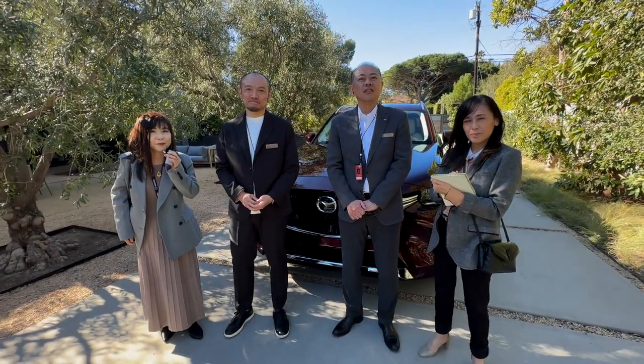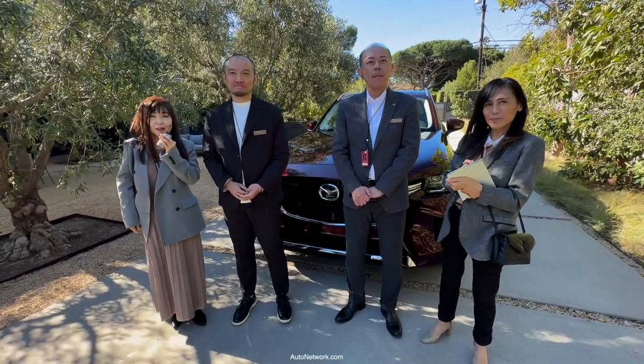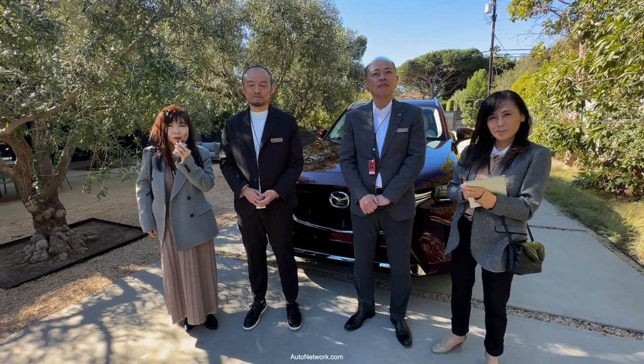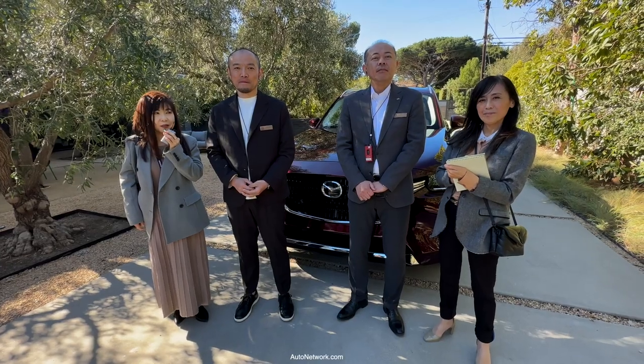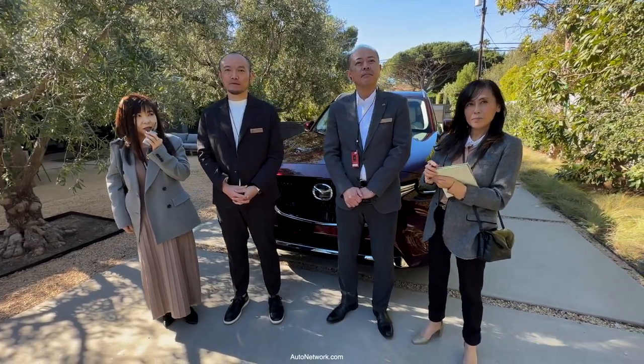This is Roosevelt with Auto Network. We're here in the Malibu area outside of LA with Mazda for the launch of the 2024 Mazda CX-90. We have today a couple of special guests that will talk about design as well as product management. Let's start out with product management.